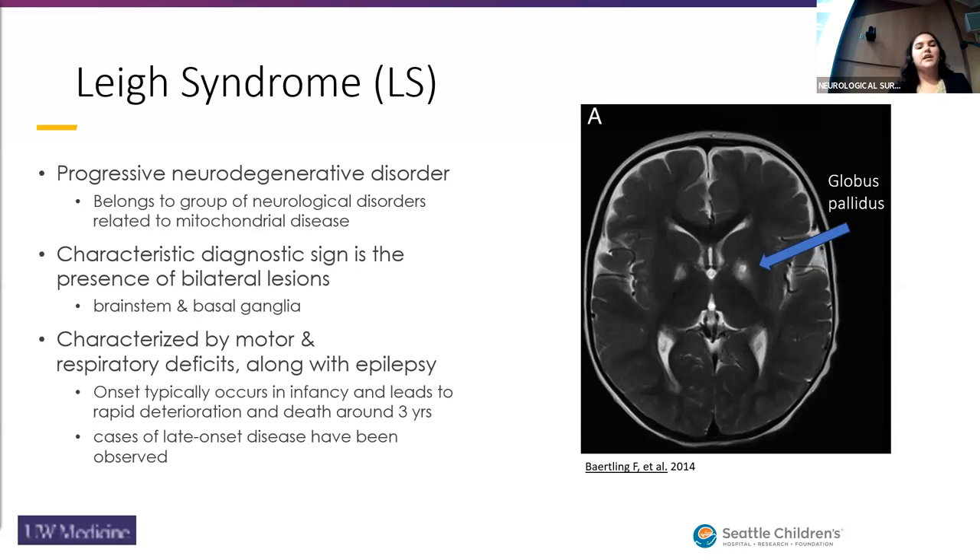A characteristic diagnostic sign is the presence of bilateral lesions in the basal ganglia and the brainstem. It is characterized by motor and respiratory deficits, along with epilepsy. It's the most common mitochondrial disease in infants. Onset typically occurs in infancy and leads to rapid deterioration and death around two or three years, although there have been cases of late-onset disease.